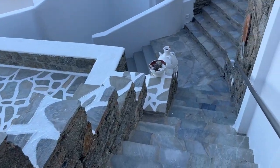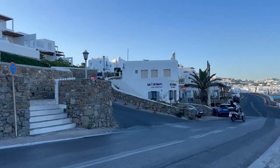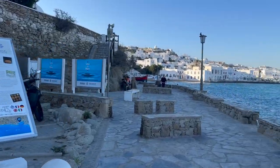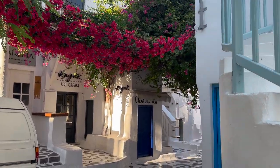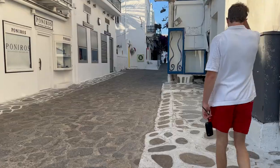We woke up super early and headed straight into Mykonos town, which was absolutely beautiful — flowers everywhere, the blue doors — it's just incredible. I absolutely love Mykonos, and especially Mykonos town.